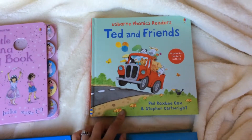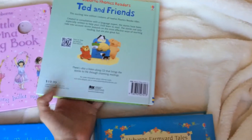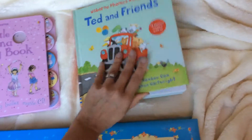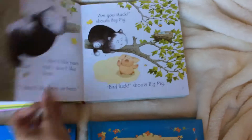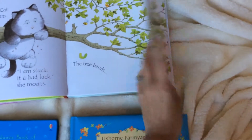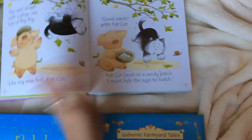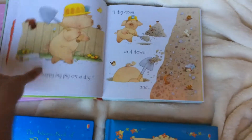This is Ted and Friends. It's a combined volume of 12 of the phonics readers and it is only $19.99. We absolutely love this book. It has these little fold-out pages and a story CD that goes along with it — which, again, we have in the car.